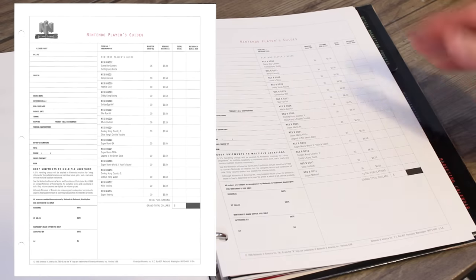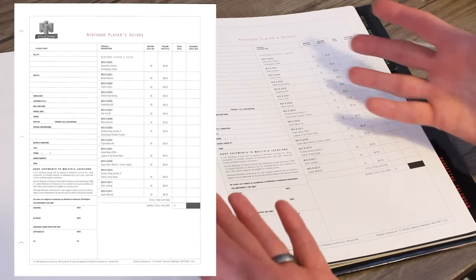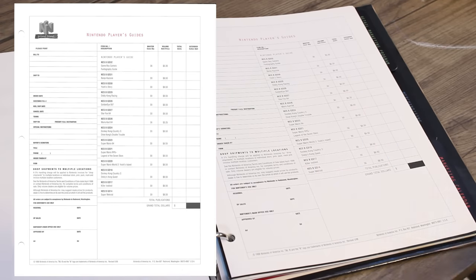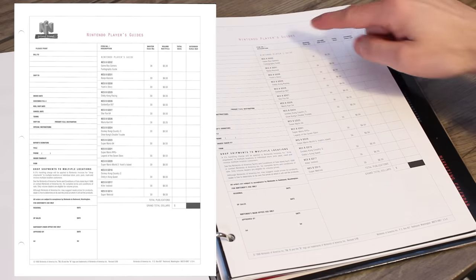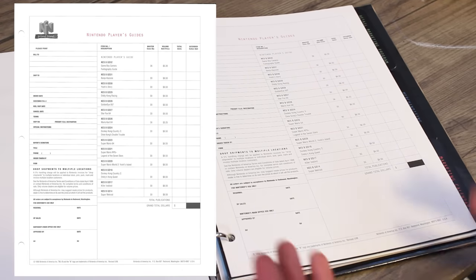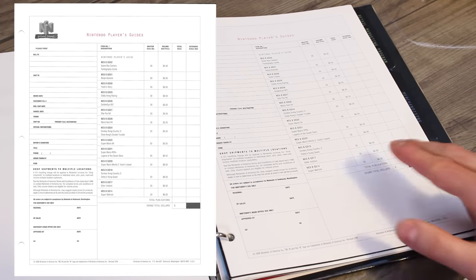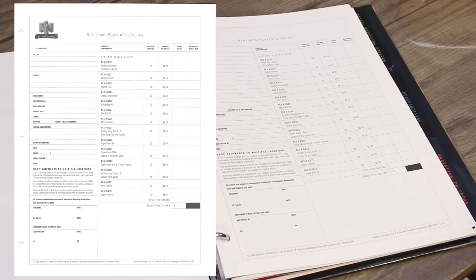Here we have the Nintendo Player's Guide. So if you wanted to purchase strategy guides for your store, here's the information regarding that. Let's say you wanted Super Metroid — you had to purchase a master case quantity of 30, meaning that was the minimum purchase quantity, and the unit price would be $6.50. So you'd multiply $6.50 by 30, and that would be your total, excluding taxes and shipping.